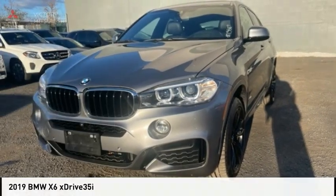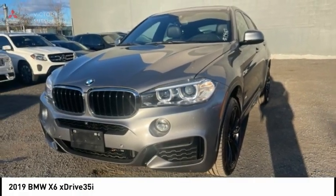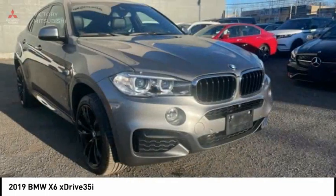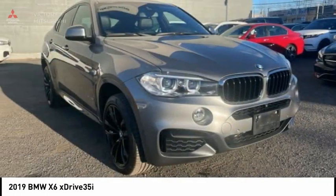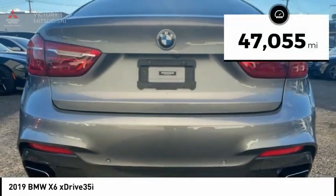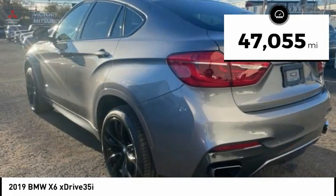Today with the 2019 X6. The X6 Sports Activity Coupe has broken all barriers and found itself in a class all of its own, and is priced below $55,000. This vehicle has less than 50,000 miles.